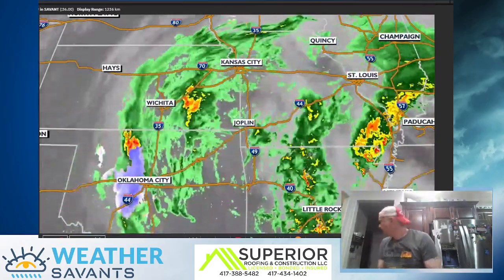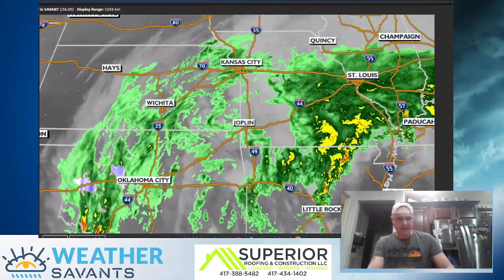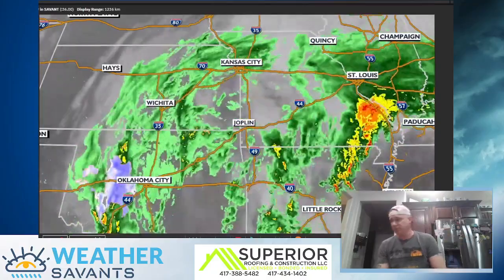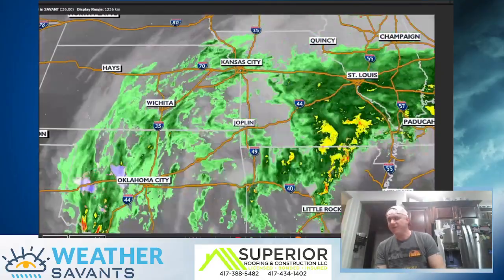Hey, what's up guys? Meteorologist Doug Henney wanted to give you an update on what we're going to see for the rest of tonight and then into tomorrow and then our next little system, because we have this system that is rotating through right now and then we've got another little wave that is going to rotate in after that.